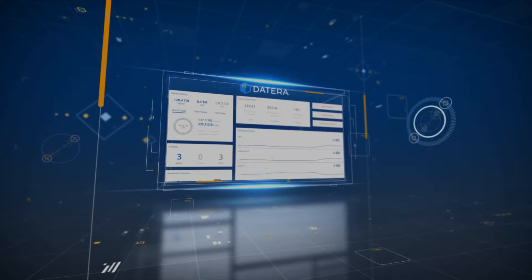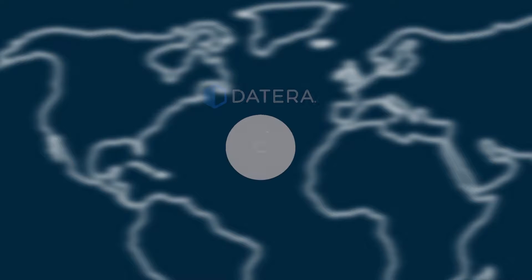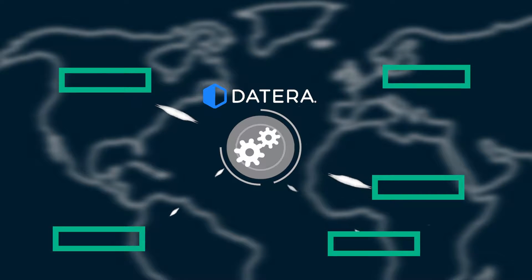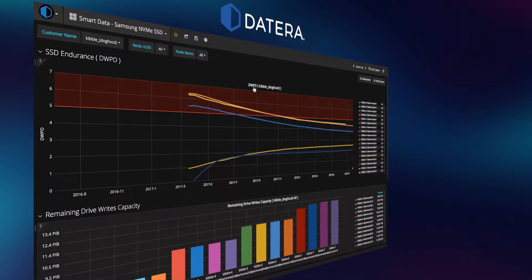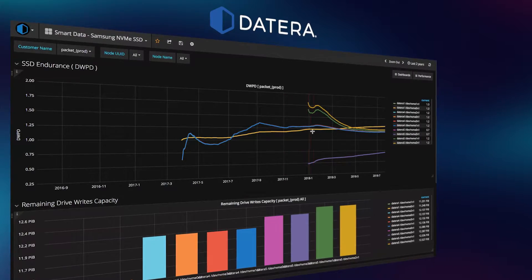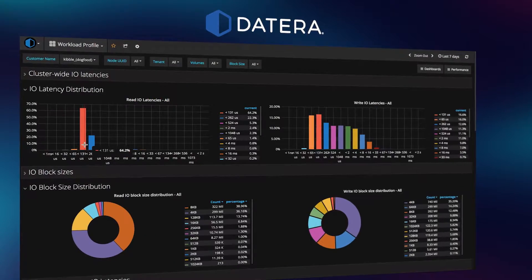100% policy-based automation enables predictive operations with no-touch administration. Collective cloud-based machine learning feeds telemetry to the system's analytics engine for continuous data placement and performance optimization. Continuous feedback from the analytics engine, which monitors infrastructure and performance, lets you know you're getting the results you want. And if the right media is not available to meet your results, Datera alerts you to add the hardware needed.